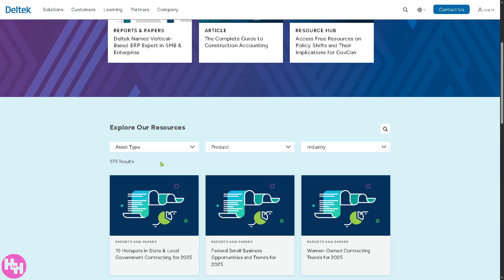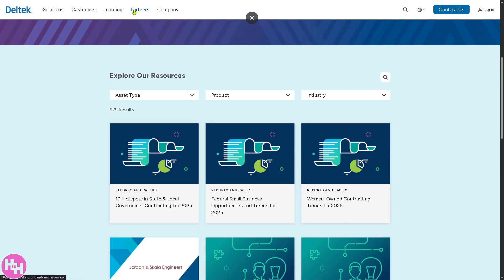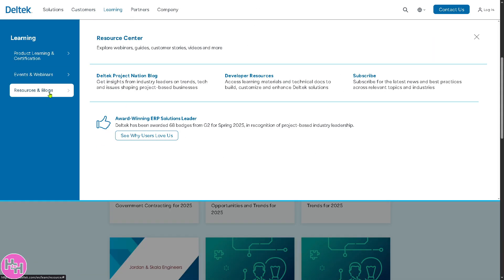They offer over 907 results in their resources section. There are also blogs — if you want to subscribe and get newsletters and the latest news about Deltek, you can subscribe there. It's essentially a resource center — a hub for everything about Deltek.